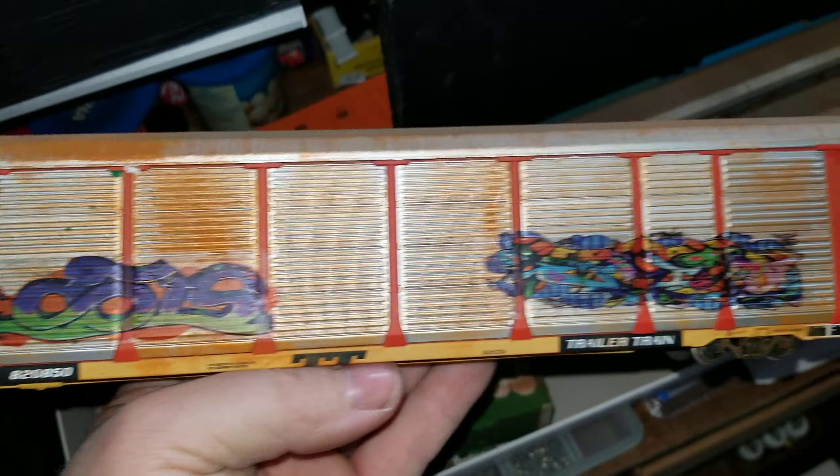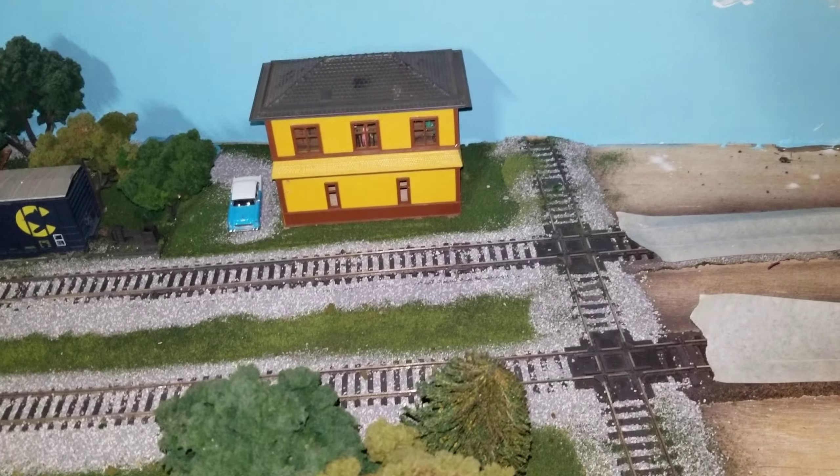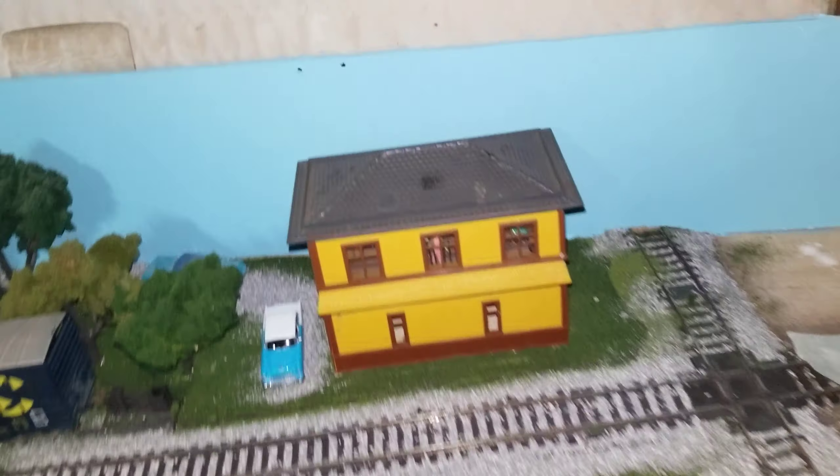I've been working on a B&O tower — I've been working on that scenery for a while. This is called Galatea, or North Baltimore — I've got some scenery inside.